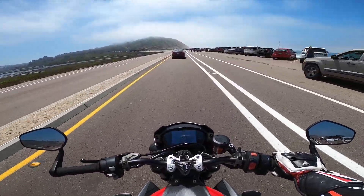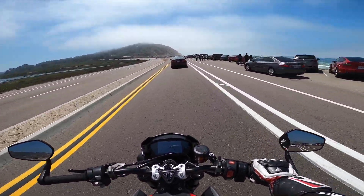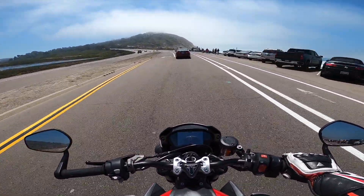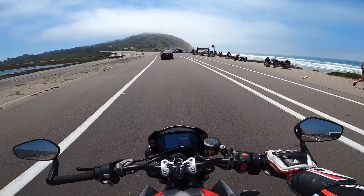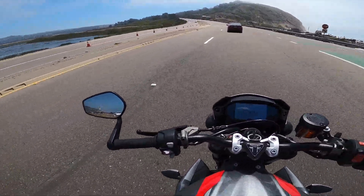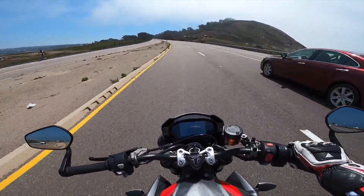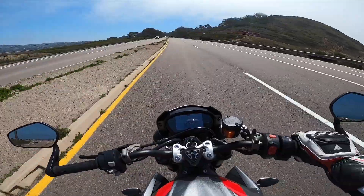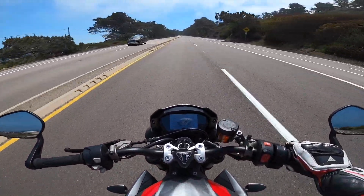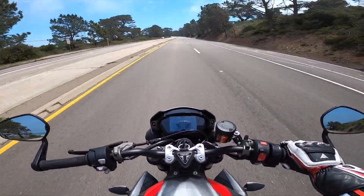The ABS was also kicking in a lot. I wish this motorcycle had multiple levels of ABS — I think it's either on or off, and that's all you get. It should have different levels. I've had the Ducati 959 Corsa and the regular model, and I believe that has different levels of ABS — one, two, three. If this motorcycle had something like that, it would have been a whole lot better.